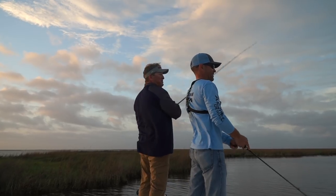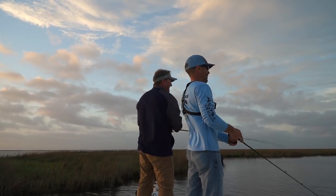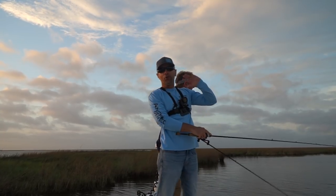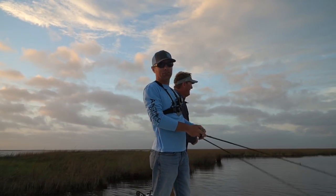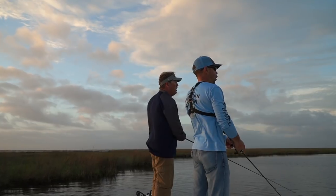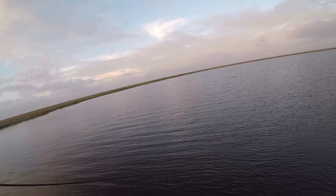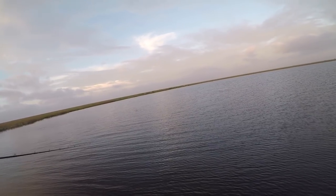He missed it — that was a big fish. I would rather do this than absolutely anything in fishing. That was a big old redfish. Look at the swirl! He's back behind it.